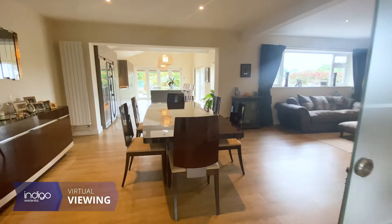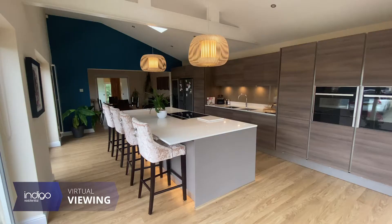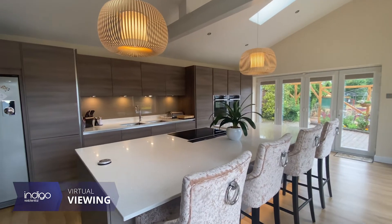There is an open plan L-shaped kitchen diner and snug. The kitchen is kitted out with a range of integral appliances and a central island, with bi-folding doors leading onto the rear patio.